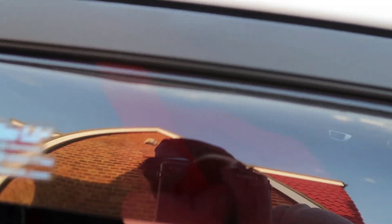But anyway, all you're going to do is put the trim tool in basically behind the wind deflector, then just run it all the way along, and you'll see how black and dirty it comes out.